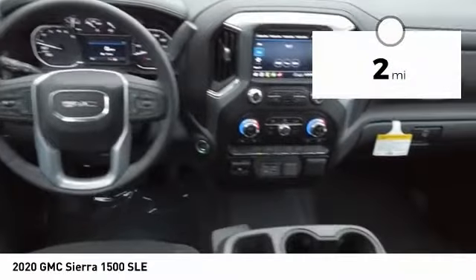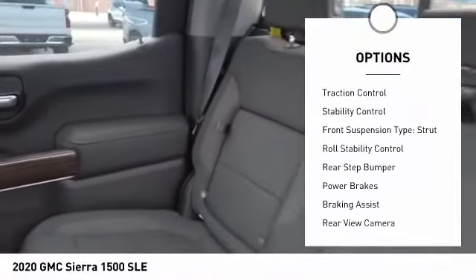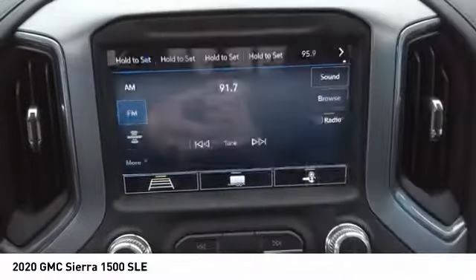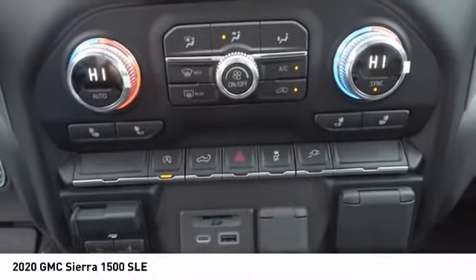This vehicle has less than 100 miles. Here are some of this vehicle's great options: power windows with safety reverse, active grille shutters, traction control, stability control, front suspension type strut, roll stability control, rear step bumper, power brakes, braking assist, and rear view camera.